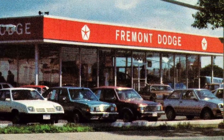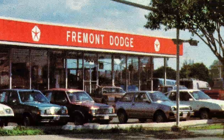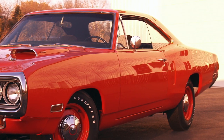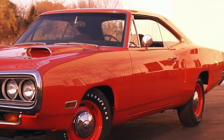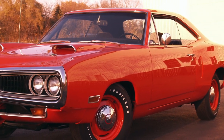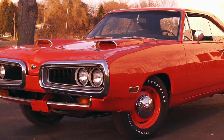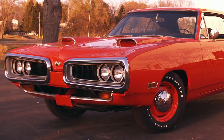These good times would not last. Ten years later, Dodge would fall into hard times with the Chrysler Corporation falling into bankruptcy. Fortunately, Dodge is still around today, and the 1968 to 1970 Coronet has firmly secured its place in automotive history as a time capsule from Dodge's pinnacle.